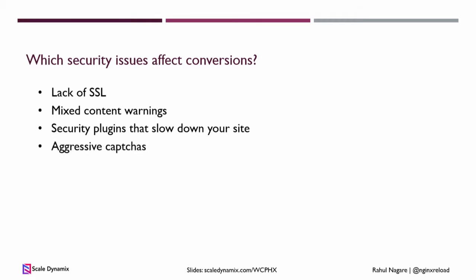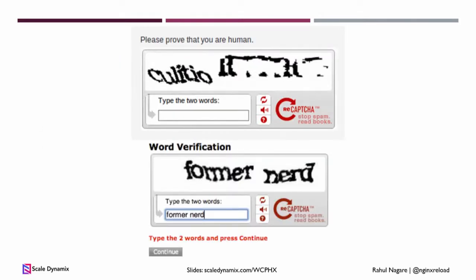Next is aggressive CAPTCHAs. On the checkout page, if your customers have to enter something like a complex CAPTCHA, they may not come back.